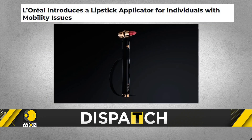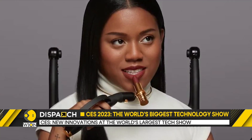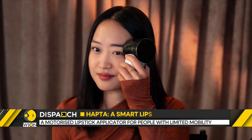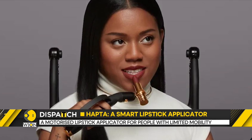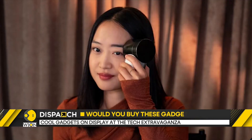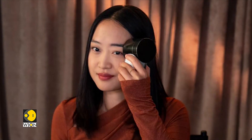And that's not all. L'Oreal has unveiled a motorized lipstick applicator for people with limited hand-and-arm mobility. The system has smart motion controls and customizable attachments to enable precise application. The battery-powered tool takes three hours to fully charge and can then last for one hour of continuous use.